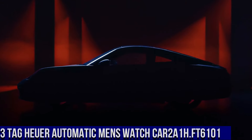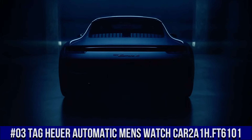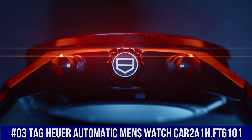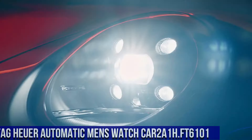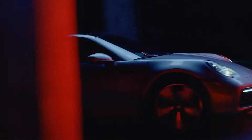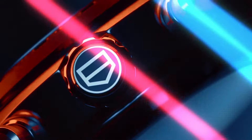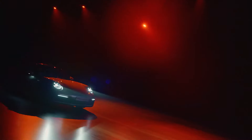Number 3: Tag Heuer Automatic Men's Watch CAR2A1H.FT6101. Black skeleton dial enhanced by luminous rhodium-plated hands, black PVD stainless steel case with a black calfskin leather-backed band, automatic movement, 100 meters 330 feet water resistance, fixed bezel, scratch-resistant sapphire crystal, transparent case back.